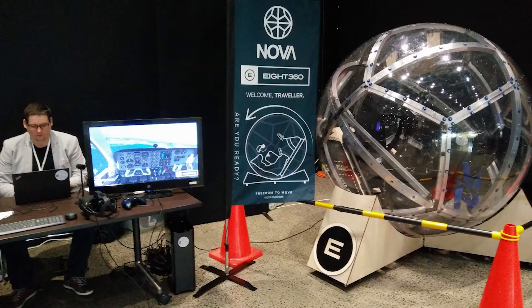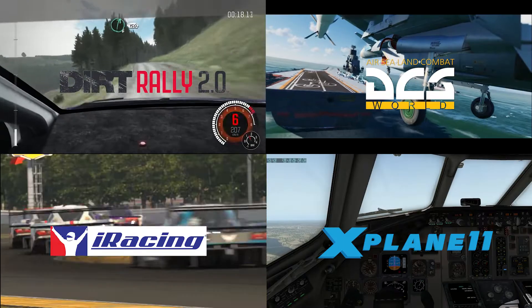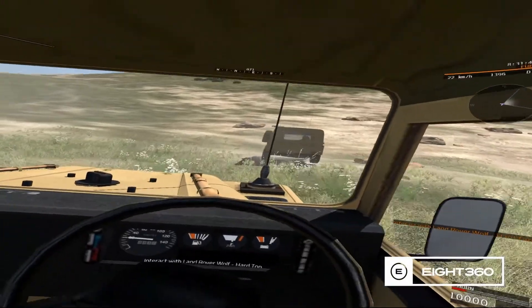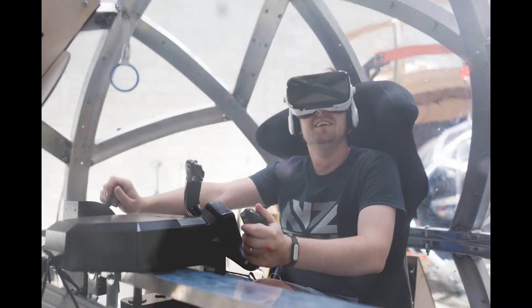Nova is designed to be practical and portable, enabling a wide range of use cases. It has near universal content support, allowing you to leverage existing off-the-shelf packages, and it also supports network play. Nova uses a standard Windows PC inside, meaning it supports off-the-shelf USB controllers.